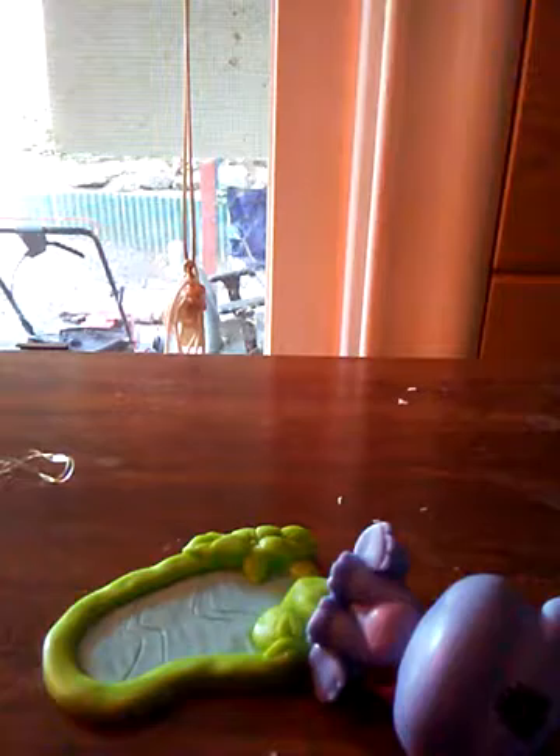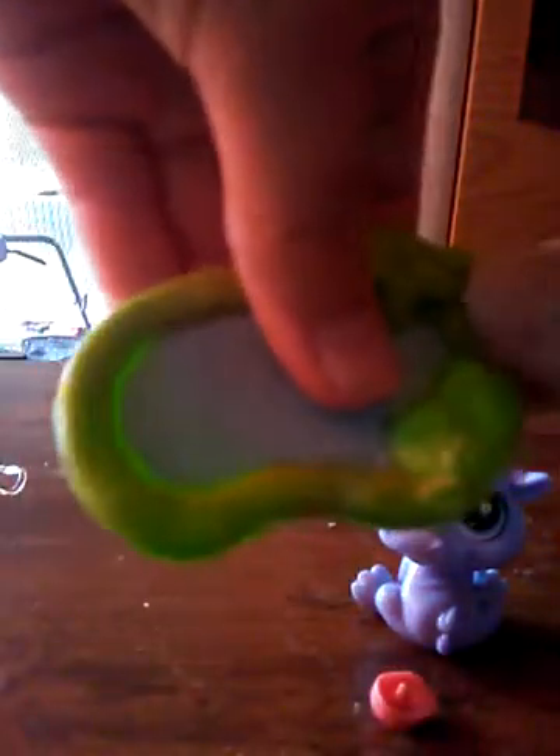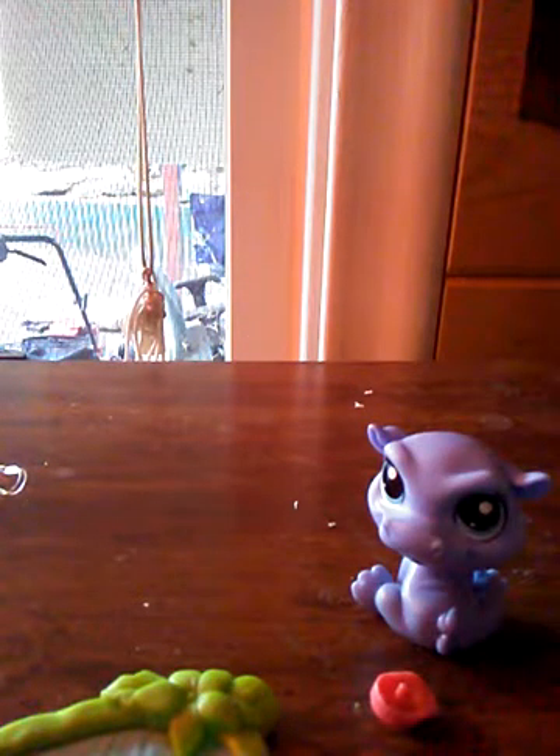Okay, so here they are. This is what they look like. They have a cute little pond, and of course a little baby, a little bow, and a little hat.